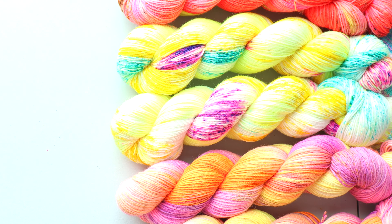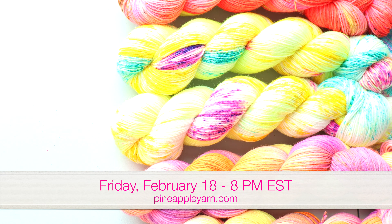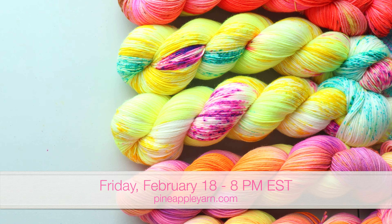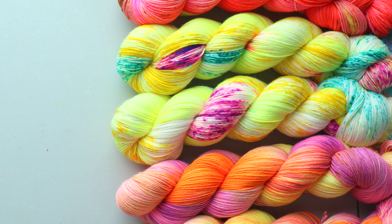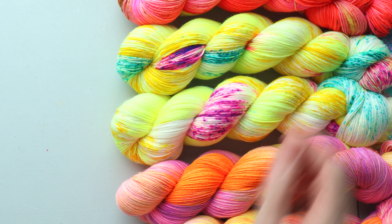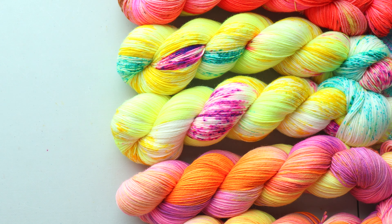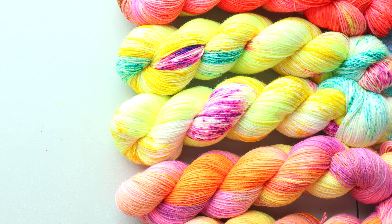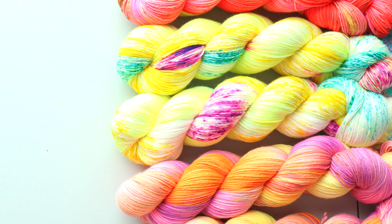Hey everyone, I'm Marina, welcome back to my channel. Today I'm here for a shop update preview. The shop update will be this Friday, February 18th at 8 p.m. Eastern time at pineappleyarn.com. I'm just getting all of my beautiful yarn set up here. I'm in front of a window today dealing with natural light, but I have some beautiful yarn for you today and I'm so excited to share it.